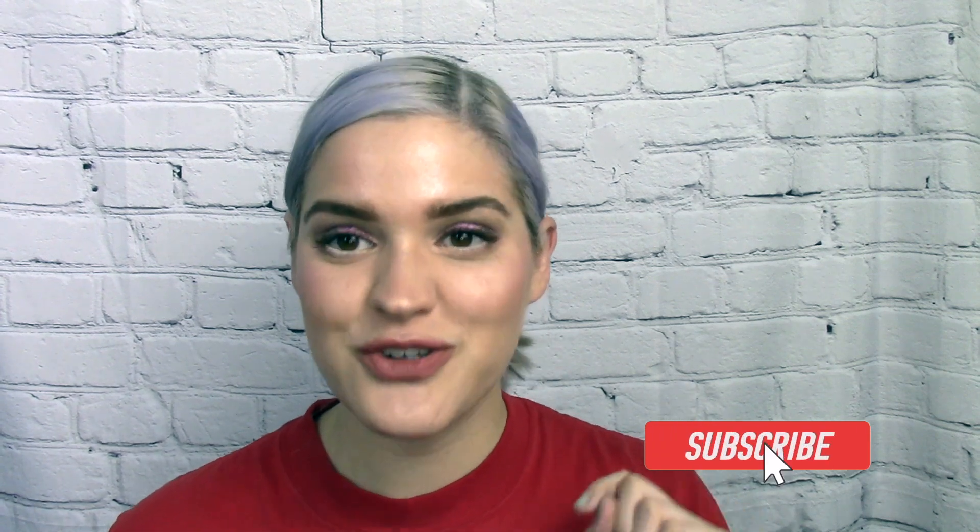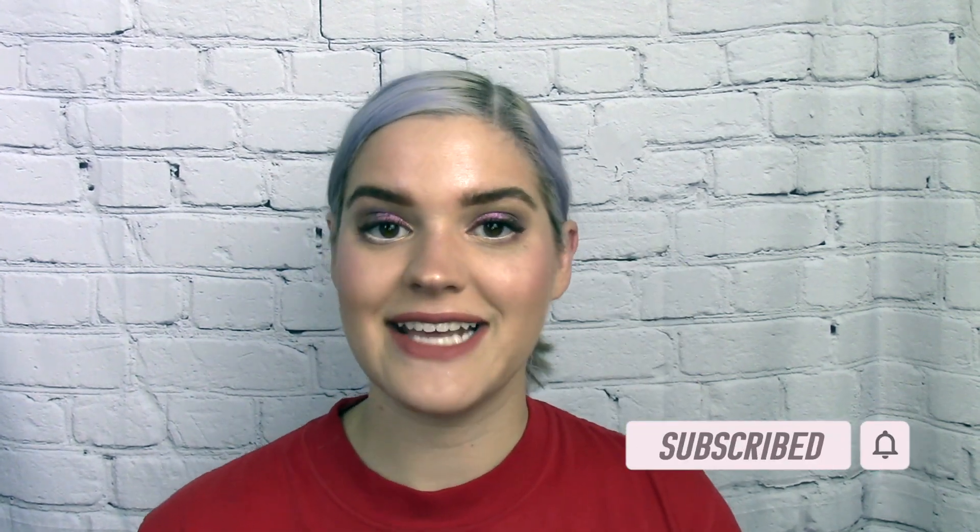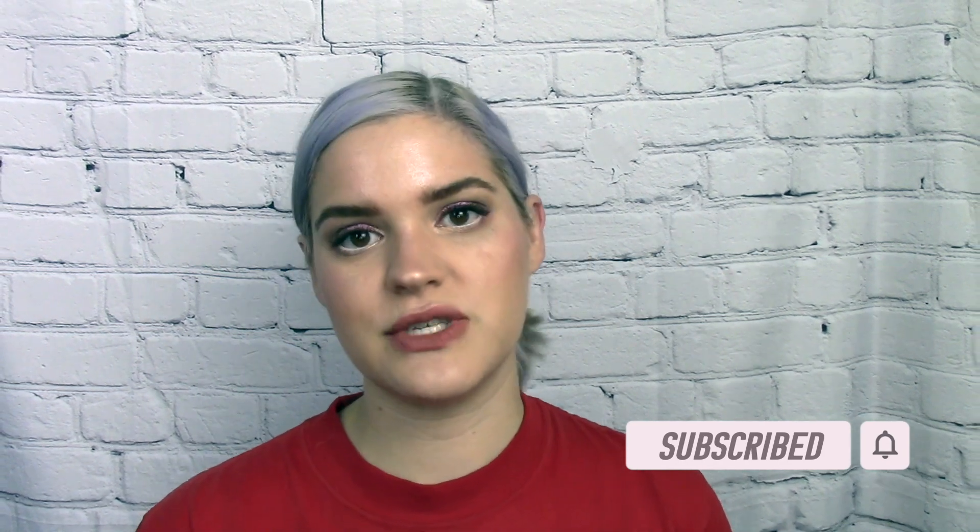Before we get too far into the video, if you have not already please consider subscribing. I upload new videos on Wednesdays and Sundays. As soon as Wesley and I can schedule it, we'll be filming a video for hitting 250 subscribers — he's gonna do my makeup. Make sure you have notifications turned on and are subscribed because I'm also doing a giveaway in that video.